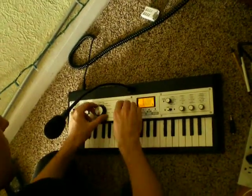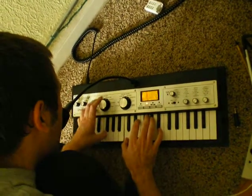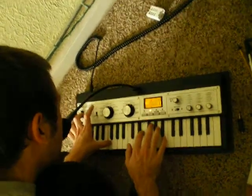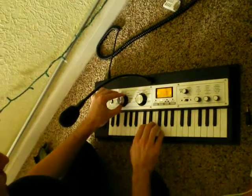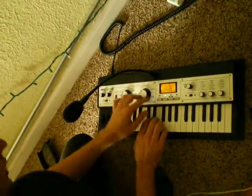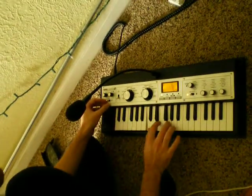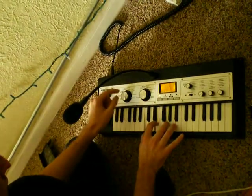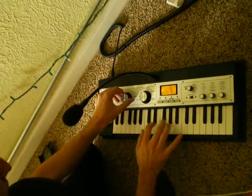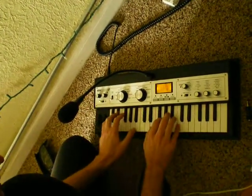It's got a vocoder built in. It's got an arpeggiator. It's also got some realistic synths that are pretty nice.